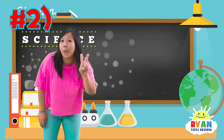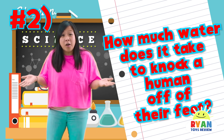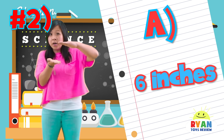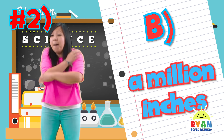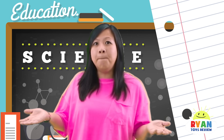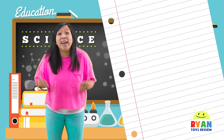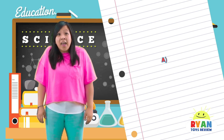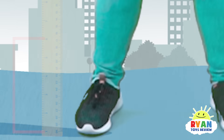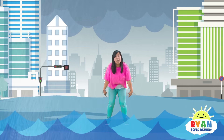Question number two: how much water does it take to knock a human off their feet? Is it A, six inches of water, or is it B, a million inches of water, or is it C, a bazillion inches of water? Did you guys guess it? The answer is A! All you need is six inches of water to knock a human off their feet! The water is rising — not even to my knee!